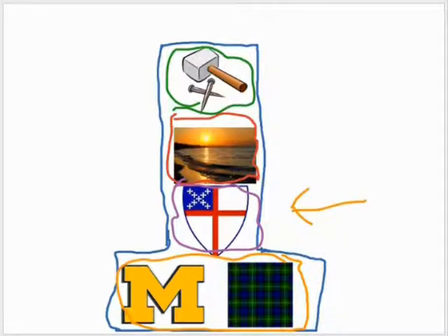This symbol means a lot to me because we are Episcopalian and most of our family is too. It is the Episcopalian sign.